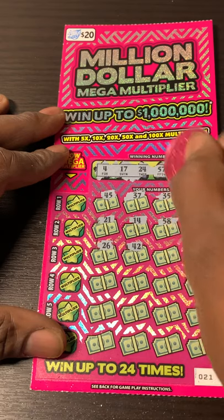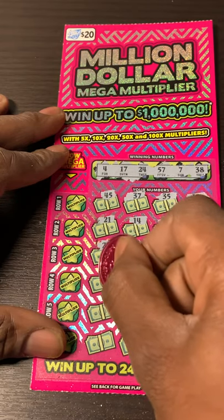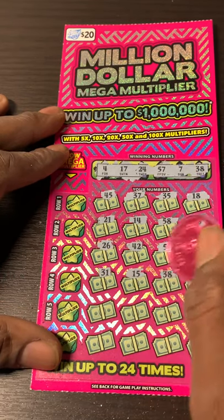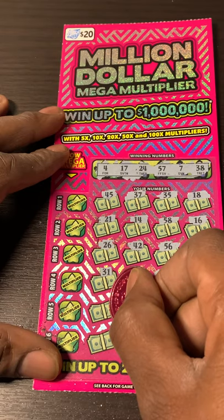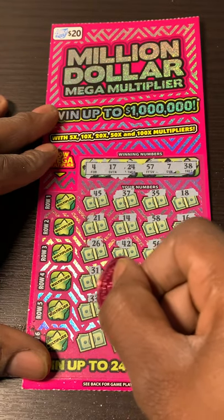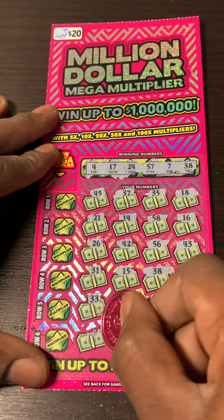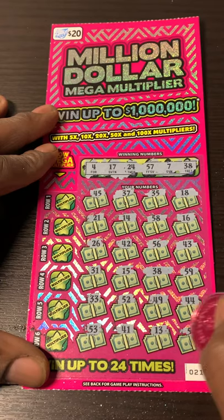$26, $42 — the reverse. $56, one-off. $43. Next row, $31, $15, $38 — we got a match, guys! We got a match! Oh yeah! $59. We got a match-a-roo. $38 — I'll be $38 one of these days, a couple years from now. People never know my age, I'm not that old. My lucky $33. $52, $49. Can you get more than one match on this ticket and get multiplied twice on two lines? $53, $41, $13, $15, and $55. I guess not this time.